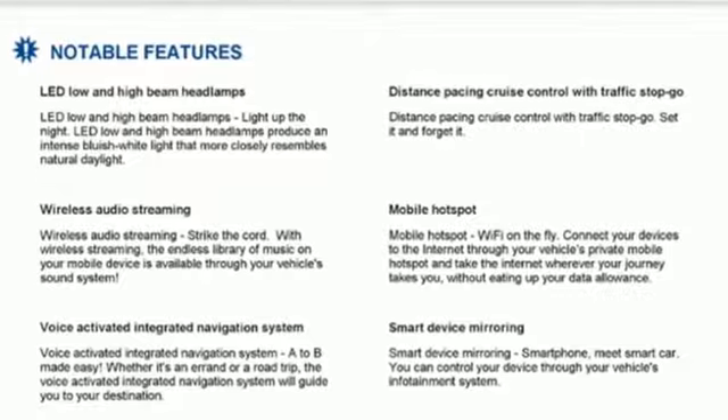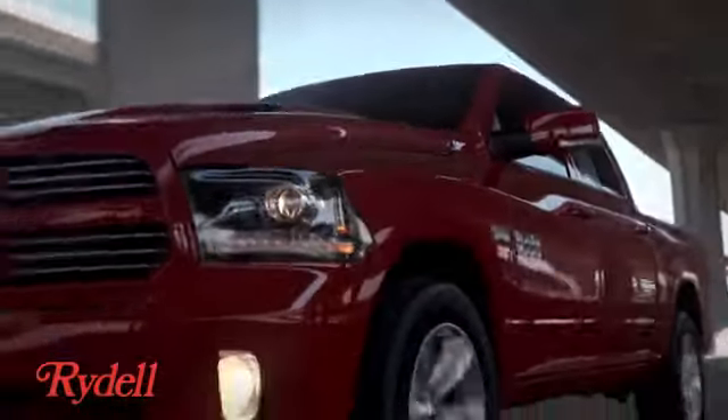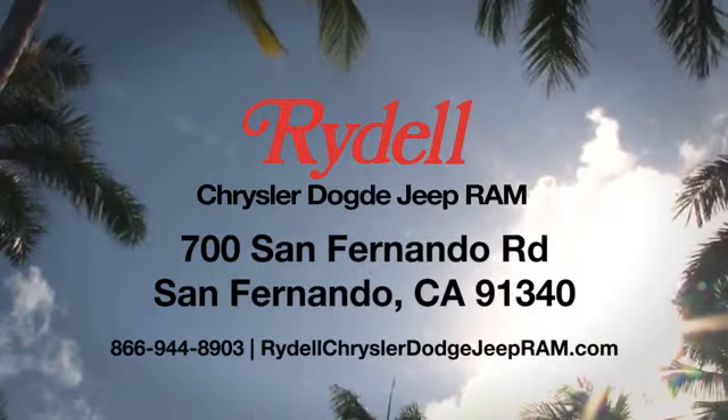Hurry in today and see it for yourself. Stop into Rydell Chrysler Dodge Jeep Ram. We're conveniently located near the 5 and 118 freeways at 700 San Fernando Road in sunny San Fernando, California.